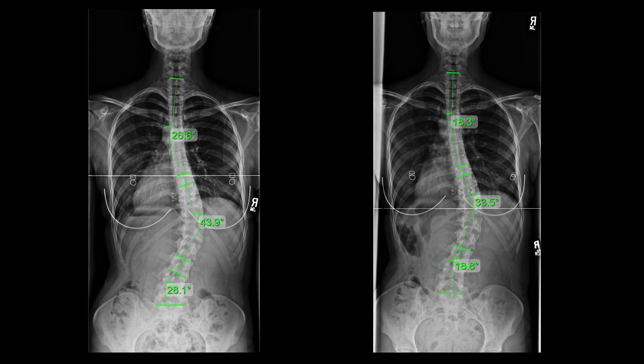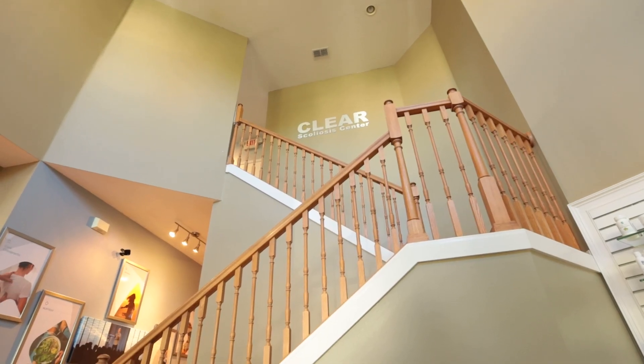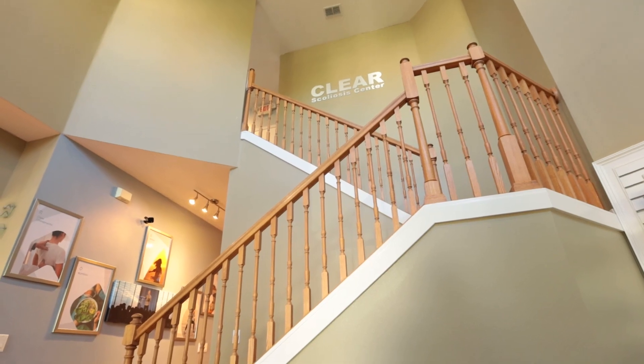When I got here, my curve was about 44 degrees. And right now, post-treatment at the Clear Institute, it's about 32 degrees. So I went down about 10 points in my thoracic region. You can't ask for anything else, especially in just two weeks.